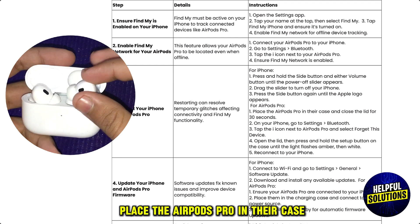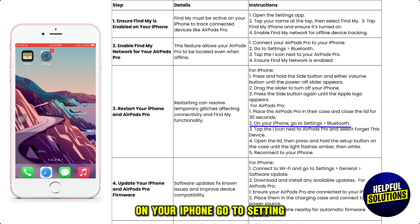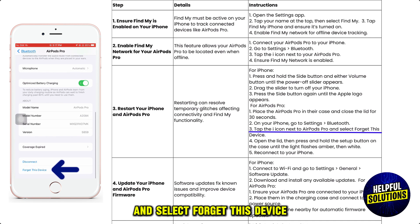For AirPods Pro, place them in their case and close the lid for 30 seconds. On your iPhone, go to Settings, then Bluetooth. Tap the info icon next to the AirPods Pro and select Forget This Device.